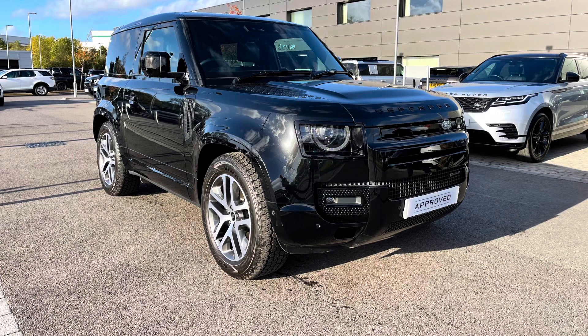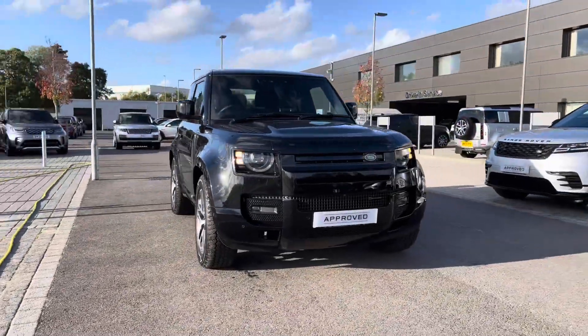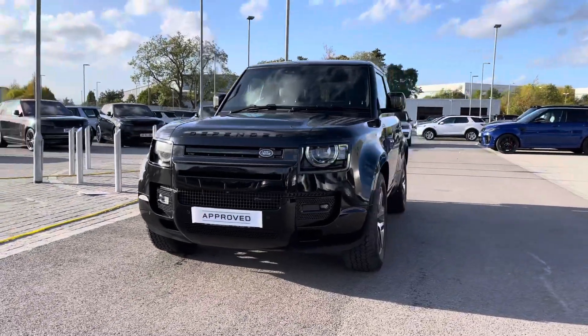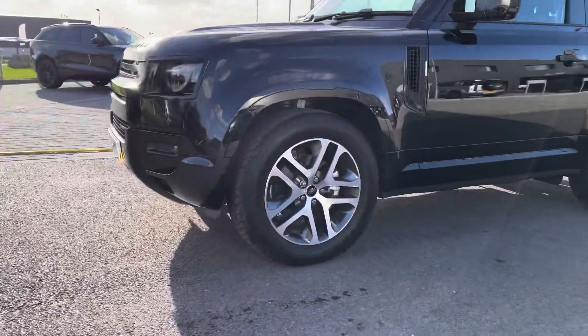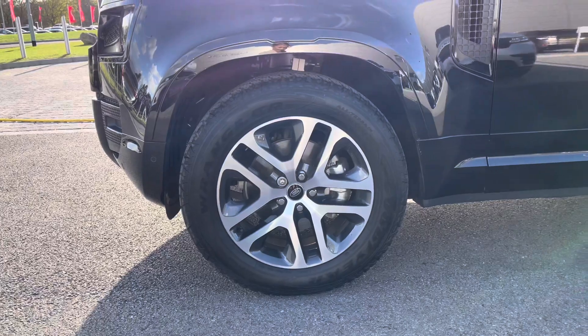I'm going to give you a 360 tour around the vehicle and then I'll get inside and show you all the technology. You have premium LED headlights with signature daytime running lights giving the car a modern exterior, and 20 inch five split spoke dark grey diamond turned finish alloys.